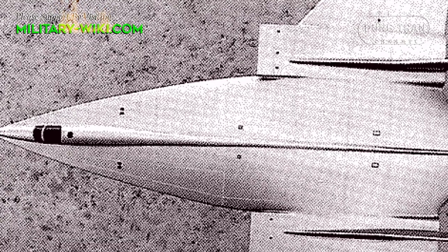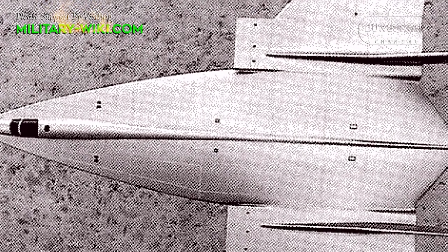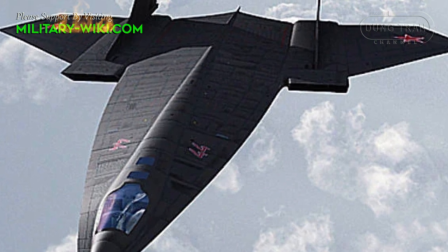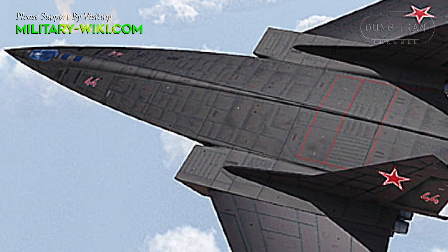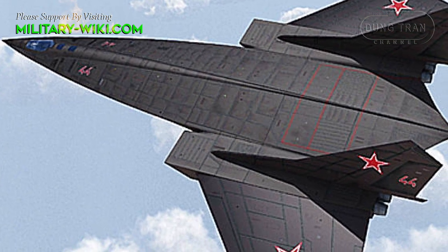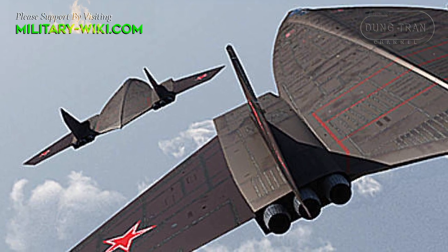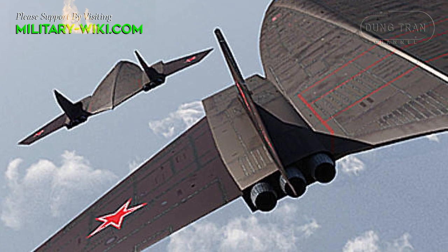For self-defense, the aircraft could carry two turrets with automatic guns. The use of guns with a shooting rate of up to 7,000 to 9,000 shots per minute was considered optimal, with estimated ammunition of 700 to 1,200 shells each. Additional weapons for self-defense could be air-to-air missiles with a range of up to 10 km.